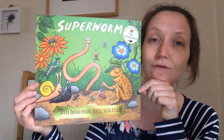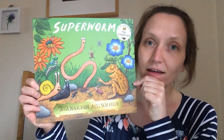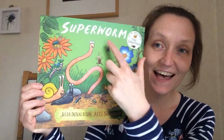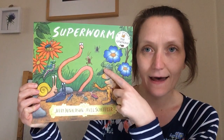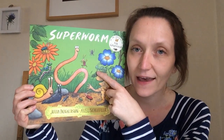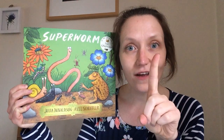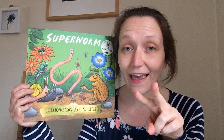Can you shout out for me — what mini beasts can you spot on the front cover? Can you find the spider? Here it is! What was this mini beast called here? A grasshopper! Can you remember what was special about a grasshopper? It used its legs to do two things — one was to jump really high and the other one was to make a noise. Well done!